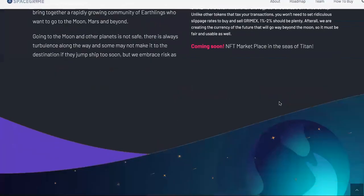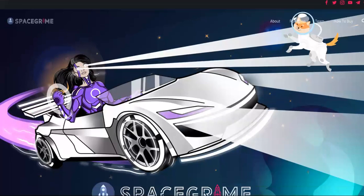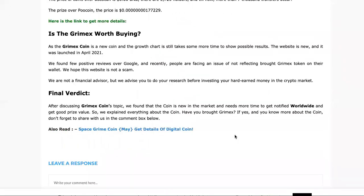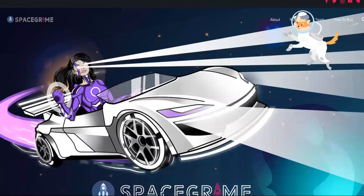After investing in Grimex, I'm going to say this one is showing some promise. It's definitely showing some promise and it's really cheap. You should consider it right now. But remember, all cryptocurrency is a risk — it's kind of like a more calculated casino.